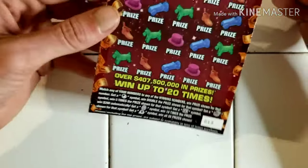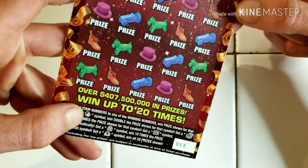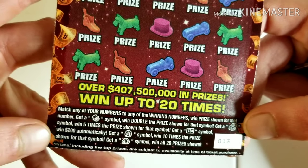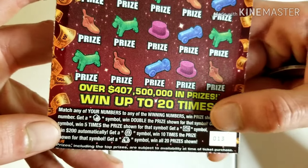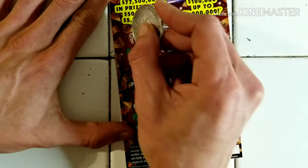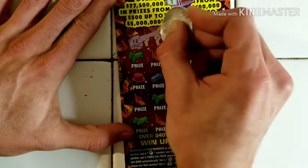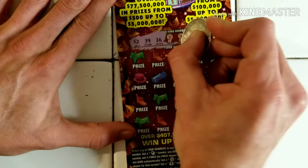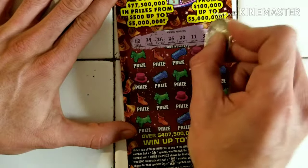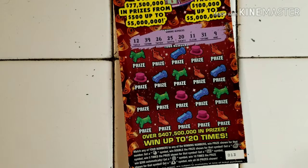Mr. Monopoly — this is my favorite ticket, ticket 13, good number. We're looking for Mr. Monopoly for the double up, the chess symbol is five times the win, the ghost symbol means you win $200 automatically, the cards are ten times the prize shown, and the money bag for the ultimate. Maximum jackpot prize: five million dollars. Our numbers: 12, 39, 26, 25, 20, 11, 31, and 9.